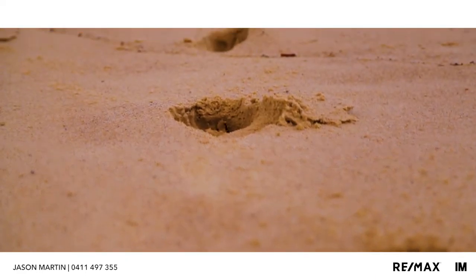Well there you have it. I hope you've enjoyed the tour of Unit 27 at 11 to 13 Oaks Avenue, DY. Even after 20 years in the profession it's still a pleasure to show properties of this caliber. My name is Jason Martin from RE-MAX Property Specialists and I welcome your inspection. Thank you for your attention.